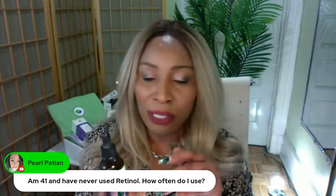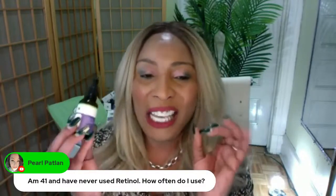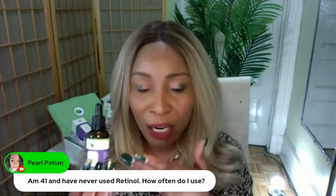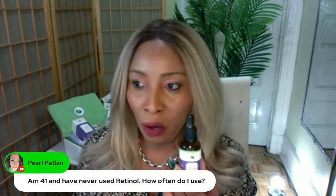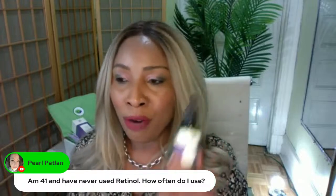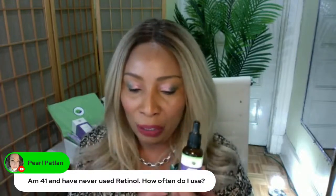For rosacea — though we're not allowed to make medical claims — and for severe acne, definitely seek your dermatologist because you need a stronger form of retinol, which is going to be retinoid. Anyone using a prescribed retinol is likely using retinoid.